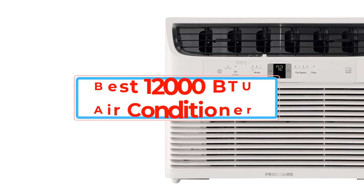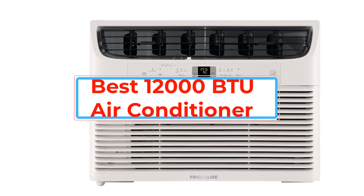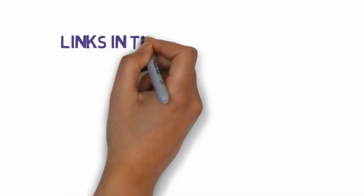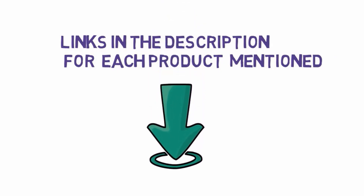Are you looking for the best 12,000 BTU air conditioner? In this video we will look at some of the best 12,000 BTU air conditioners on the market. Before we get started, we have included links in the description, so make sure you check those out to see which one is in your budget range.